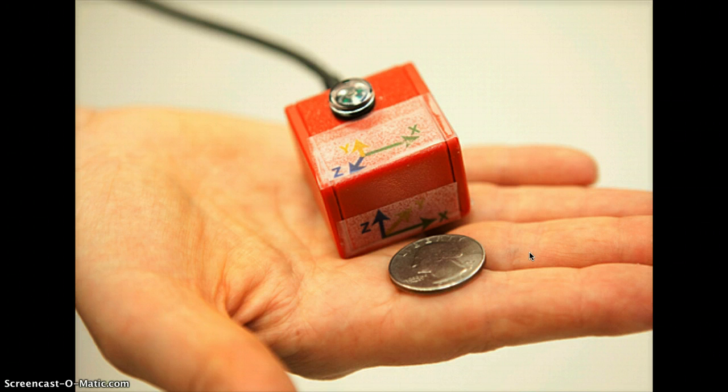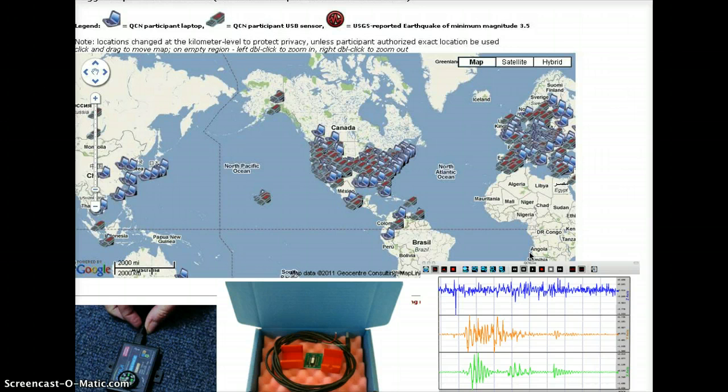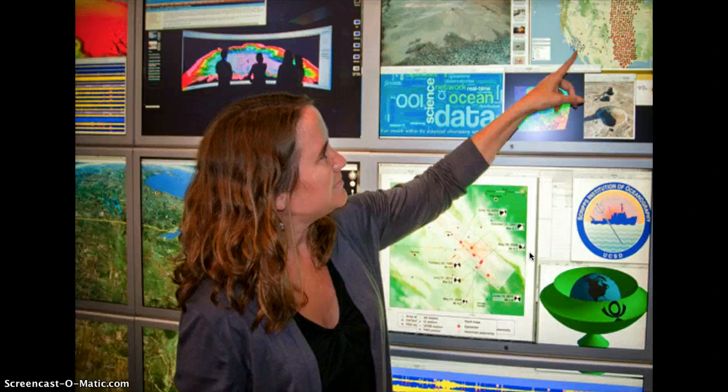QCN is the next big earthquake detection network because the USB sensors are light and can easily fit in someone's hands. They are also very easy to use and portable. Scientists can detect earthquakes, but so can people who buy the sensor. The sensors are priced at only $49 and come with network monitoring software, educational software, a USB cable, installation equipment, and instructions. The sensor detects the movements of your computer and communicates with the data collection site by transferring vibration information to the QCN servers. Although they are capable of all these amazing things, they really are just simple electrical circuits.